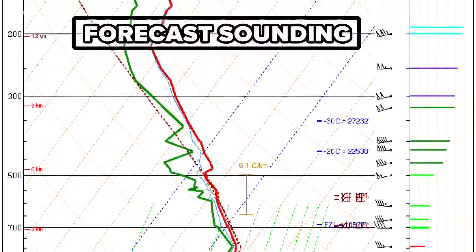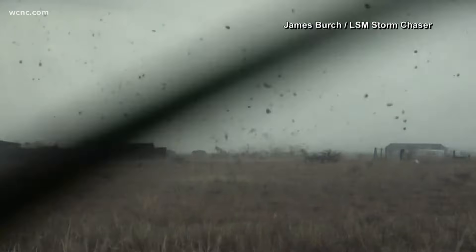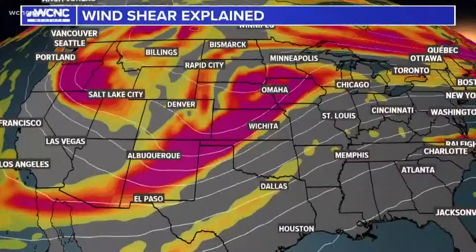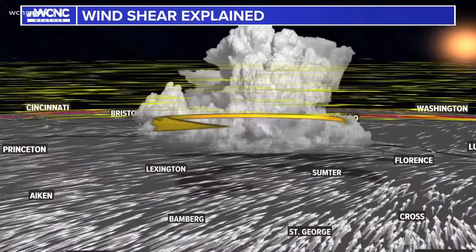Upper air data is important year-round in the Carolinas, but critical during winter and severe weather. Warm air in the mid-levels, or a warm nose, can mean the difference between snow and ice. Wind shear — how wind speed and direction changes with height — can help forecasters determine the threat for tornadoes.